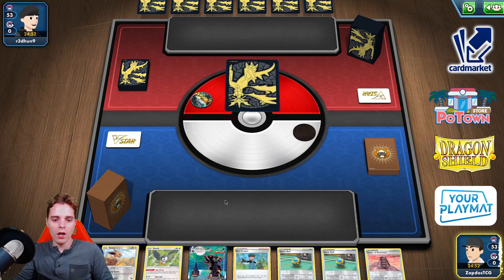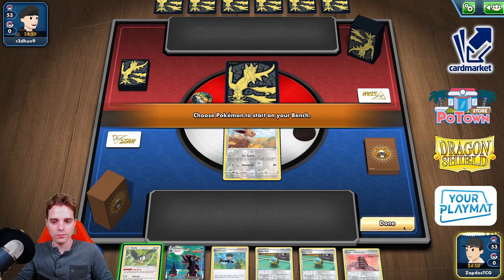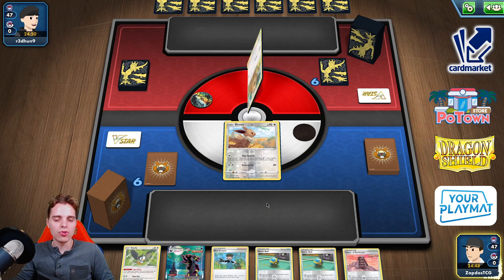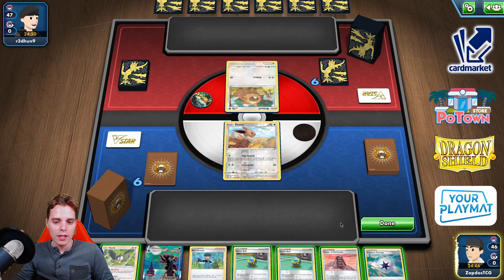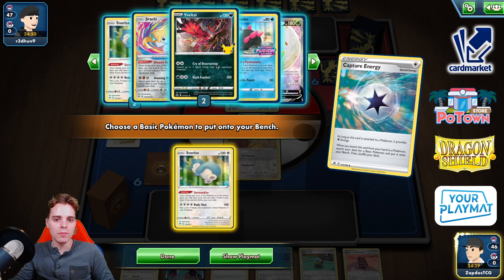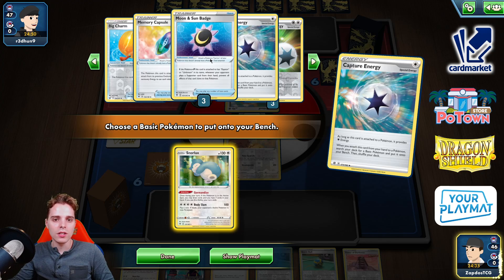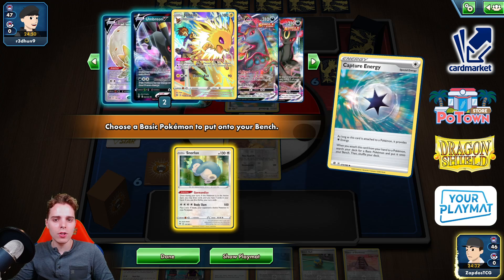We have Bird Keeper already, so we could snap down Eevee so we can Bird Keeper into Starly and that allows us to get any cards from the deck. Capture energy is actually very great here. I'm actually going to go for capture energy already and find Snorlax. We have Eldegoss, we have enough DTEs, there's enough Sun and Moon badges — let's see how many Umbreons.